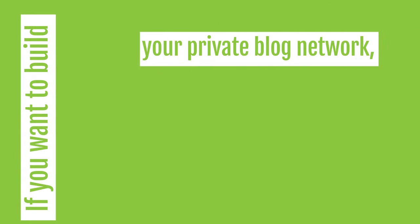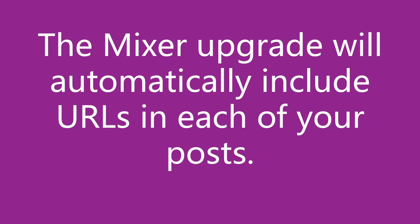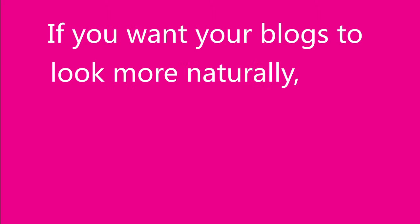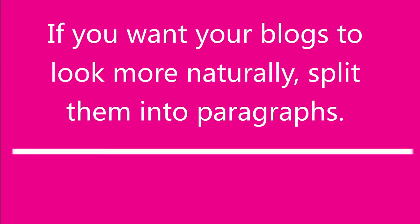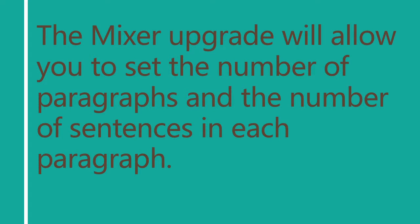With Gulu, you can build your own private blog network. In this case, you will definitely need to include the links in your posts, which is where the Mixer upgrade comes in handy, as it will automatically include URLs in each of your posts. If you want your articles to look more natural and easy to read, break them into paragraphs. The Mixer upgrade will allow you to set the number of paragraphs and the number of sentences in each paragraph.